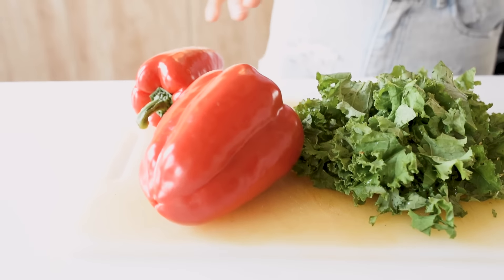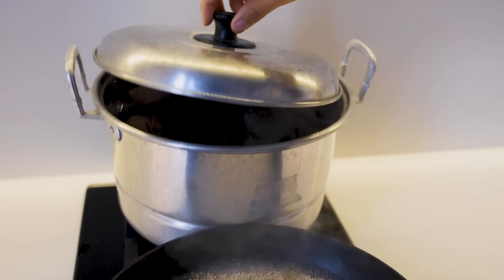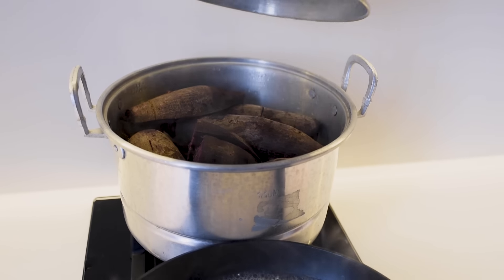We got bell pepper, and behind me we have some quinoa which is cooking and some steamed purple sweet potatoes.